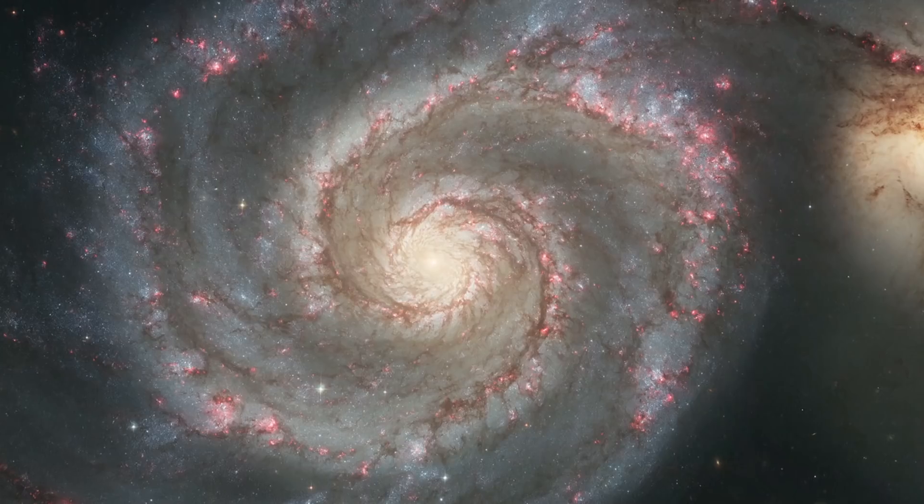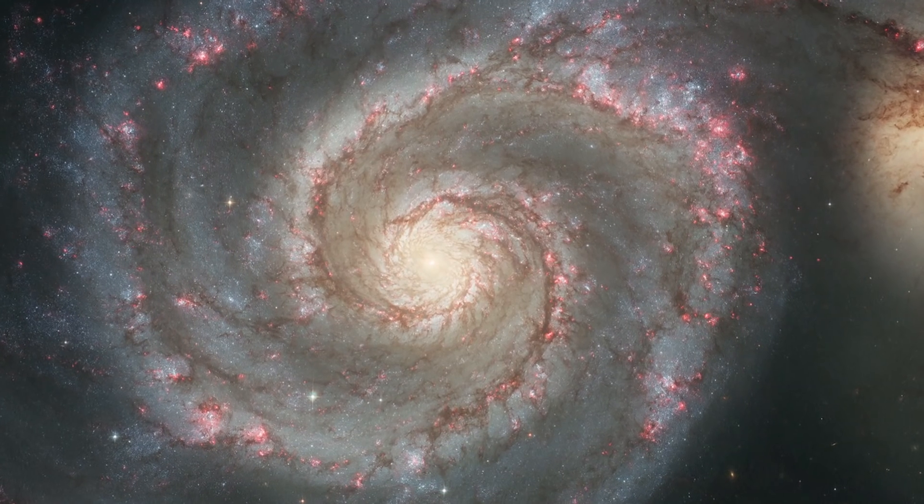It's got a beautiful grand design spiral structure, nice two arms. It's nicely face-on so you can see it all. It's got a little companion, so it's got a little bit of interest there. It's just a beautiful galaxy.